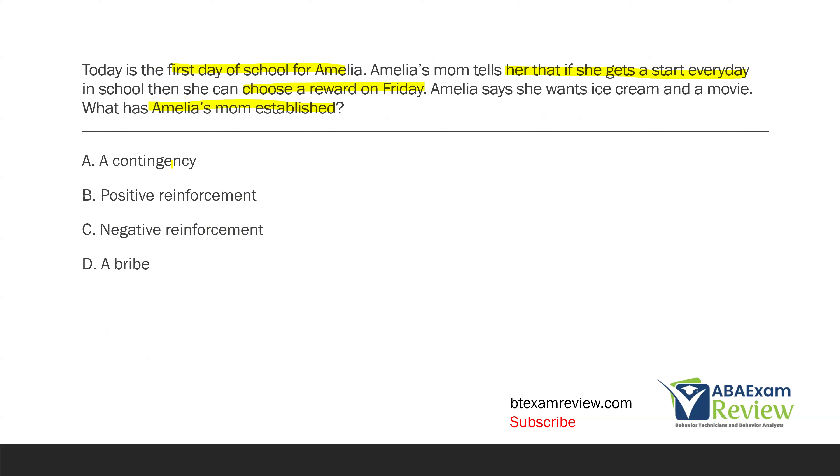Looking at the answer choices: A — a contingency — that looks like the answer. Always read all your answer choices. B — positive reinforcement, and C — negative reinforcement: Amelia's mom hasn't established reinforcement; reinforcement is the consequence and what happens to the behavior. Right now we only know what was established — the contingency. D — a bribe: a bribe is the opposite of a contingency. With a bribe, you give the reward first and then require the behavior. That would be Amelia getting ice cream and a movie before being told to get a star. What Amelia's mom established is a contingency: if/then, first/then.